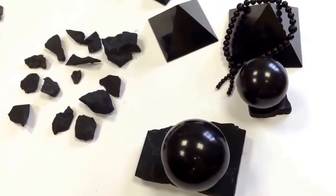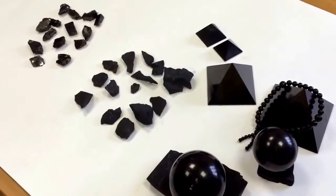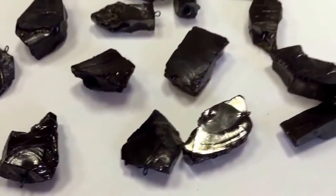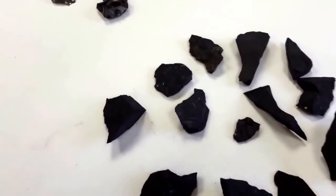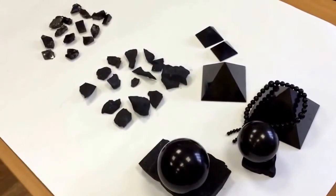Concerning the main difference between these two types of Shungite, Elite Shungite has a typical silvery shining, sometimes resembling glass — here you can see that. We would also like to remind you that genuine Shungite is being mined in Russia, the Republic of Karelia.